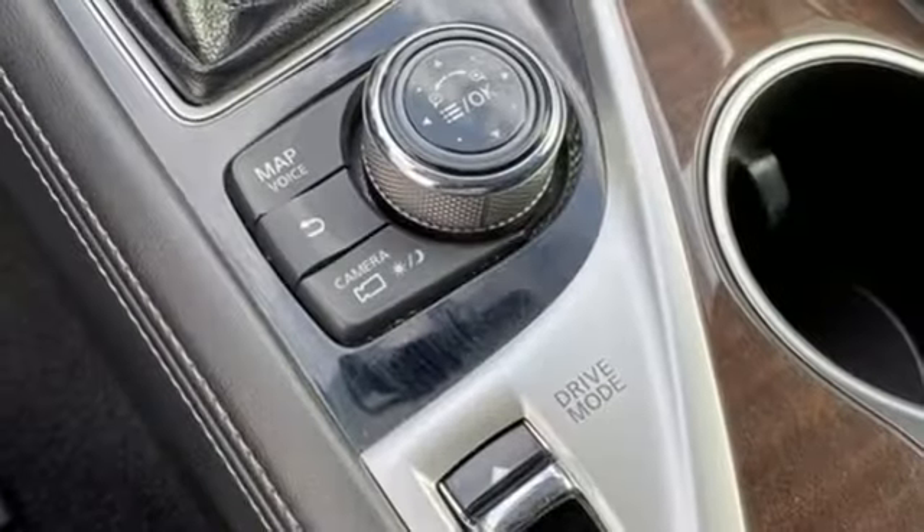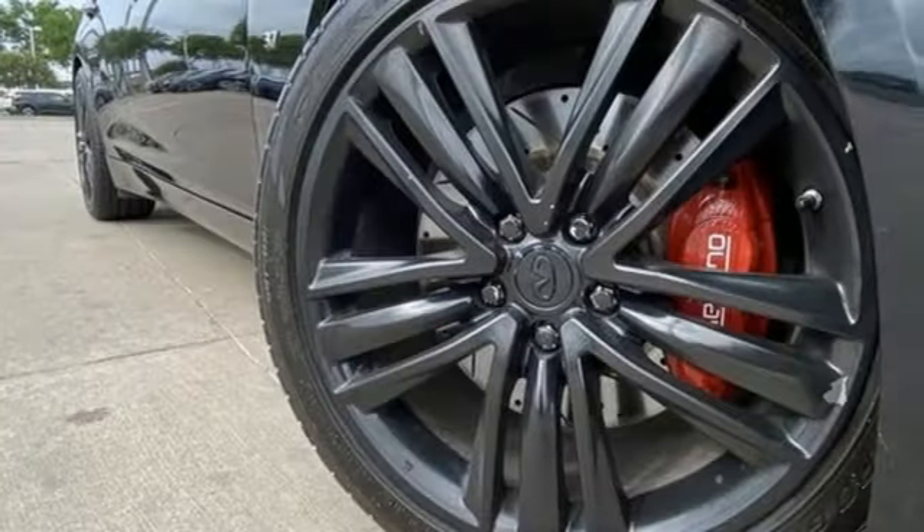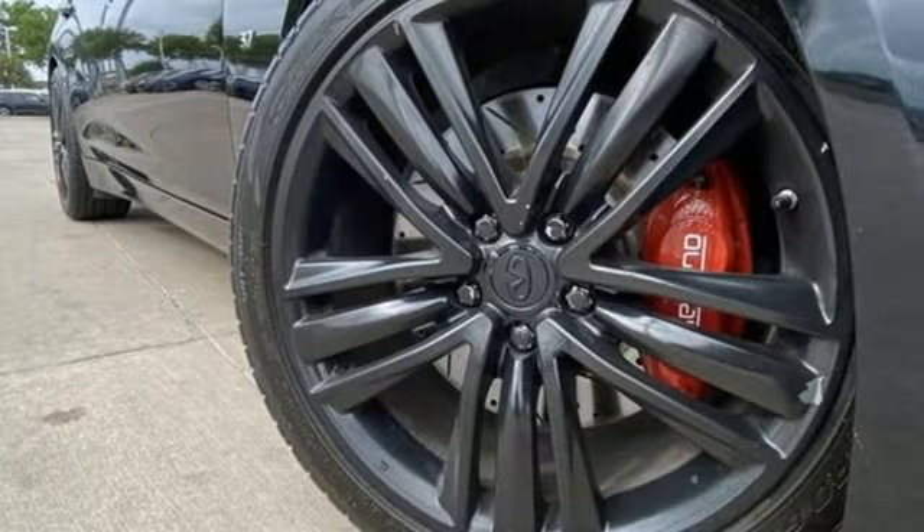Sport suspension, voice activation, dual zone climate control, rear wheel drive, auto dimming rear view mirror, and automatic transmission.